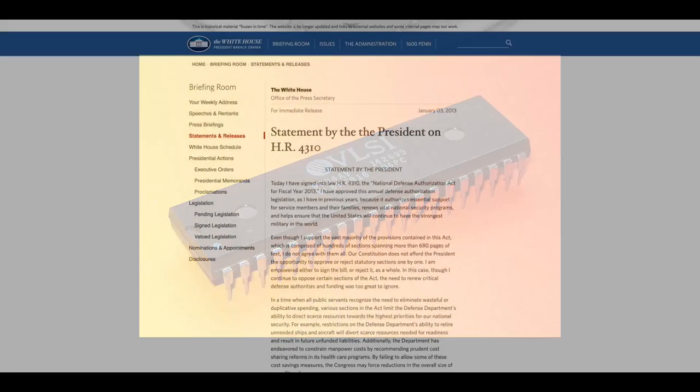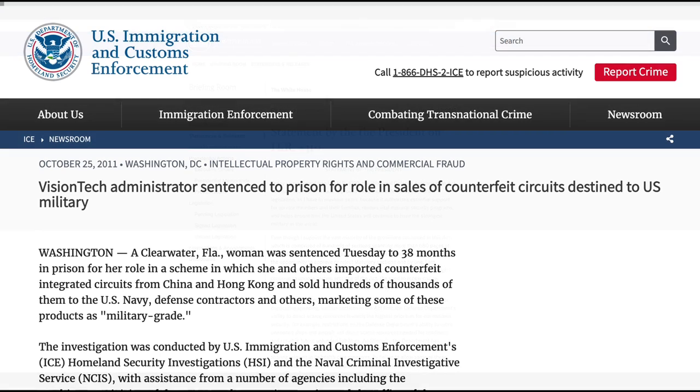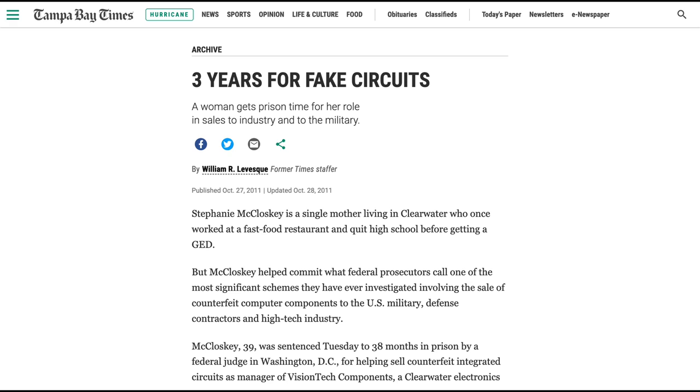In January 2013, Obama signed into law the National Defense Authorization Act, which threatens contractors with civil and criminal penalties. One notable case concerned a company called VisionTech in Florida, which knowingly sold fake chips as trademarked military-grade goods. VisionTech employees were instructed to tell customers their chips came from Europe, despite knowing they really came from China and Hong Kong. They also knowingly sent legitimate chips to customers when asked for samples, but sent fake chips for the purchased shipment. The company made nearly $16 million in sales. The company's owner died before sentencing, but the administrative manager went to prison for 38 months.